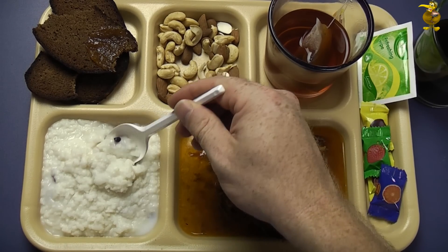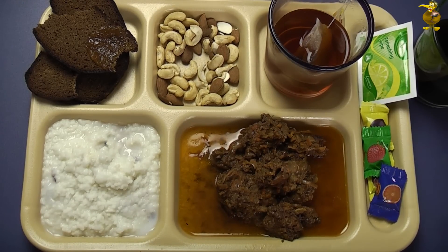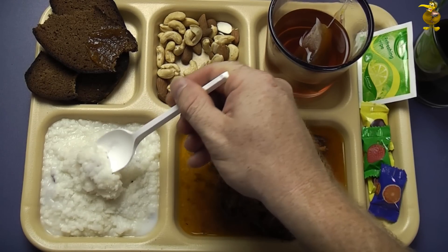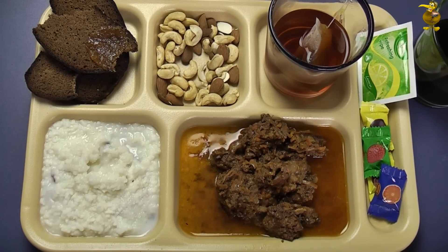Let's try this porridge - this is actually rice porridge I believe. I haven't put any sugar in yet, so we'll see if it needs it - it probably will. Yeah, there's a little bit of sweetness in there already. Adding a little bit of sugar - yeah, that makes it much better. It's kind of like rice pudding basically - just like a rice pudding with a few blueberries in it. A nice alternative to the normal kind of porridge you would get.